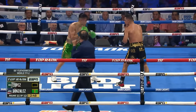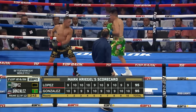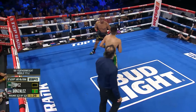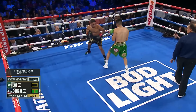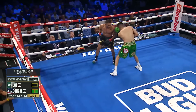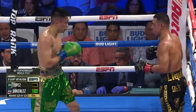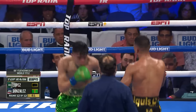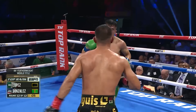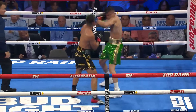Rounds apiece, 95-95. Fellas, this is your life. We've seen the cheekbone of Joet Gonzalez. Nice right hand from Lopez. Faints with the right, lands with the left. Quick flurries from Lopez. Nice left hook from Lopez. Joet Gonzalez — lesson learned from that loss against Isaac Dogbe. It's gonna be in the hands of the judges.